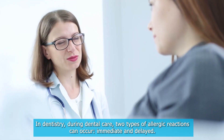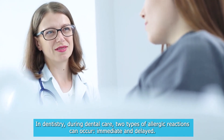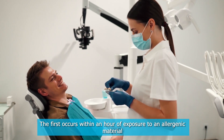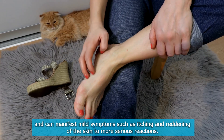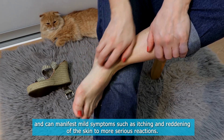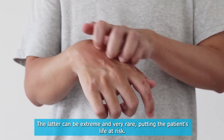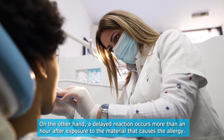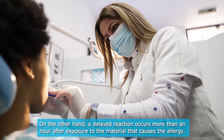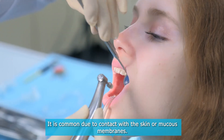In dentistry, during dental care, two types of allergic reactions can occur: immediate and delayed. The first occurs within an hour of exposure to an allergenic material and can manifest mild symptoms, such as itching and reddening of the skin, to more serious reactions. The latter can be extreme and very rare, putting the patient's life at risk. On the other hand, a delayed reaction occurs more than an hour after exposure to the material that causes the allergy, and is common due to contact with the skin or mucous membranes.